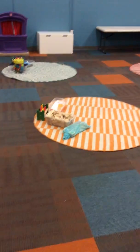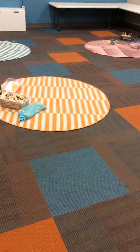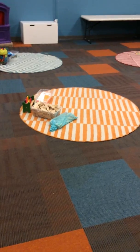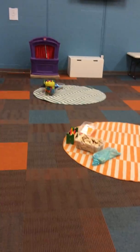Alright, so first of all I've got your small group stations set up. As kids are starting to come in, have them go to the yellow carpet, orange carpet, red carpet, or green carpet. We're going to try to avoid doing the big toys and just keep them on their carpets to keep it a little more organized when kiddos are coming in.